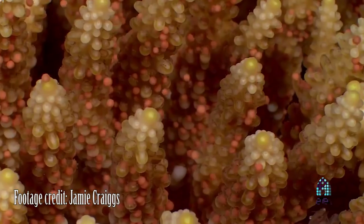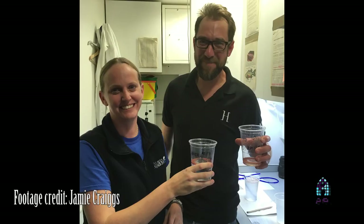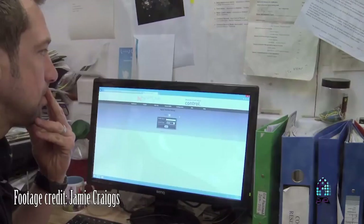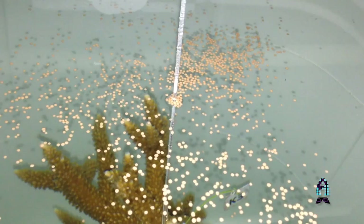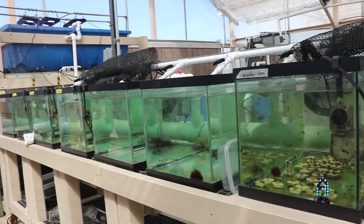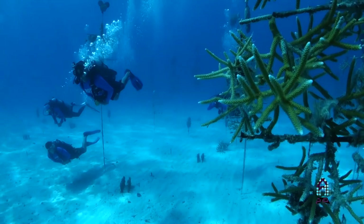We're hoping to take this spawning work one step further. We've partnered with the Horniman Museum in London and Jamie Craigs — some of you may have heard about Jamie's work with Project Coral. What he has done at the Horniman Museum is use readily available reef aquarium technology to replicate the natural annual cycles of seasonal changes, lighting changes, and temperature changes that occur in the ocean, and induce corals to spawn in aquariums — with pretty much off-the-shelf technology. I visited Jamie in December of 2017, and the Florida Aquarium is now partnering with the Horniman Museum to replicate those systems here at the Center for Conservation.